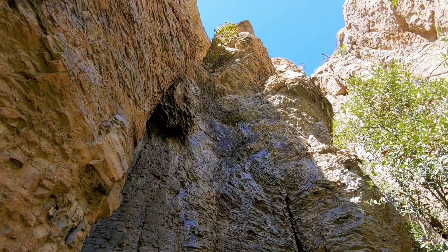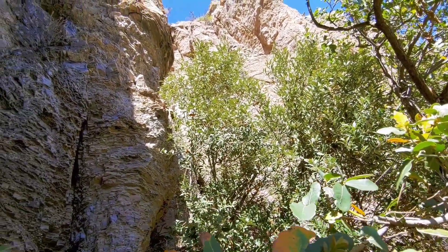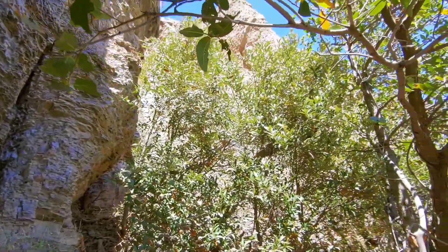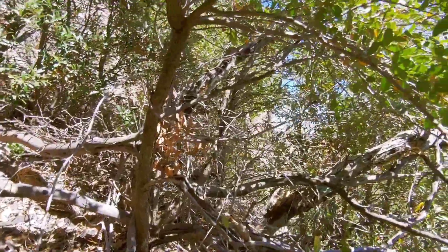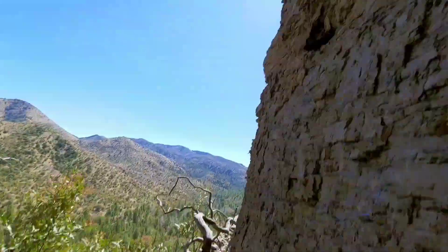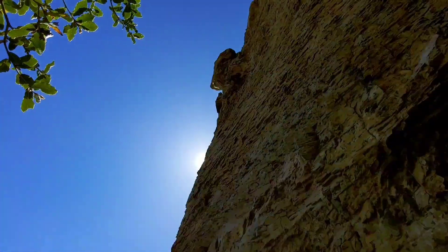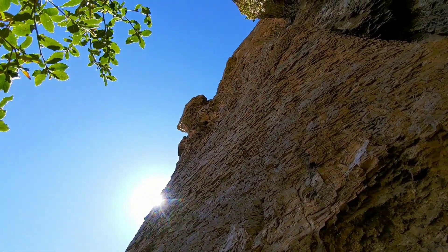Just an FYI — see stuff like that? Those are called widowmakers. Every branch that I touch, every piece of rock that I touch, I'm looking above it, making sure nothing's going to dislodge. There was obviously a fire in here — a lot of the wood has been burnt. It's springtime, and rocks are falling in spring. I don't want that to fall on my head.